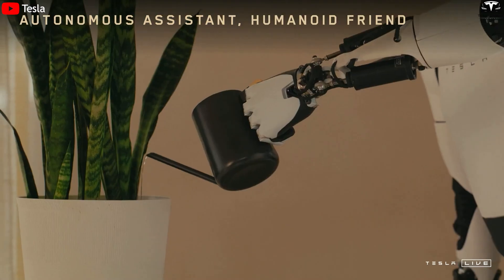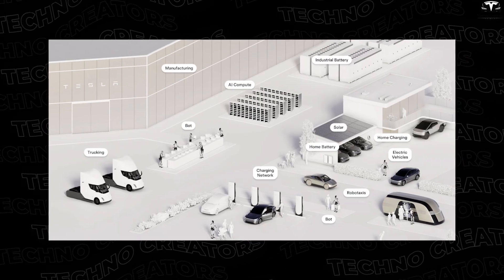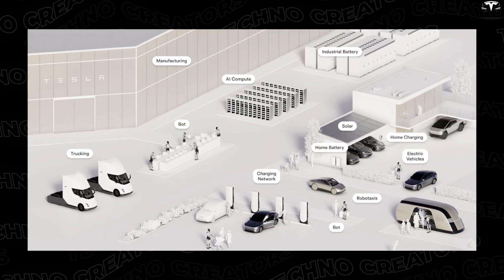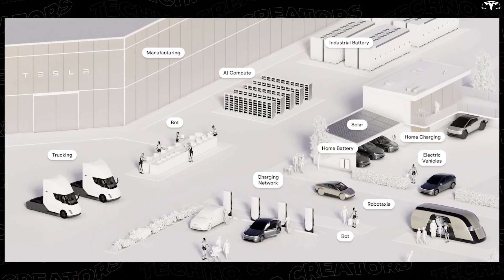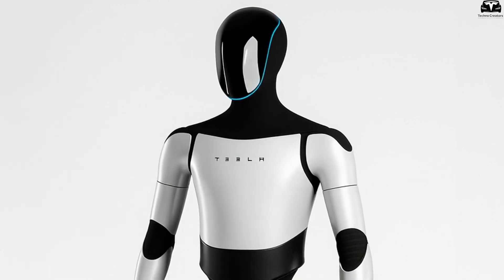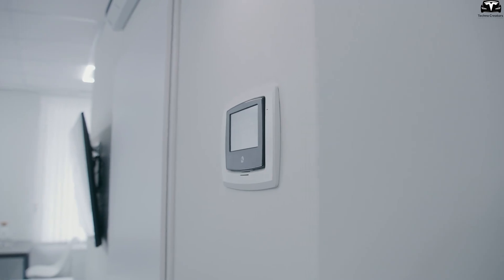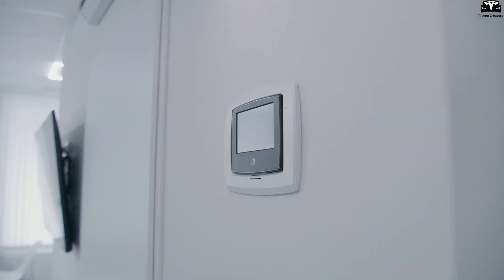Looking broader, this capability of Tesla Bot opens the vision of homes that can read their owners. When combined with Tesla cars, Powerwall energy systems, and other smart devices, everything will be optimized according to your schedule and preferences. Your car charges exactly when you need to leave, room temperature adjusts based on weather and sleep habits, and everything in your home runs at the rhythm you want, without a single spoken command.